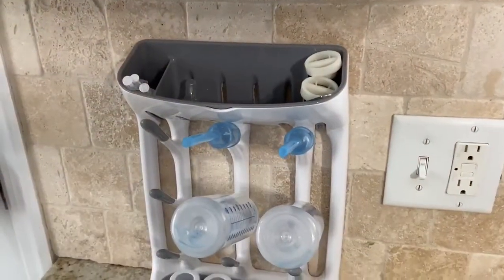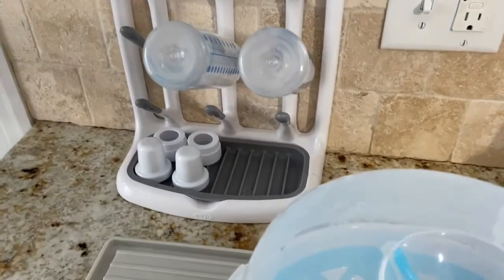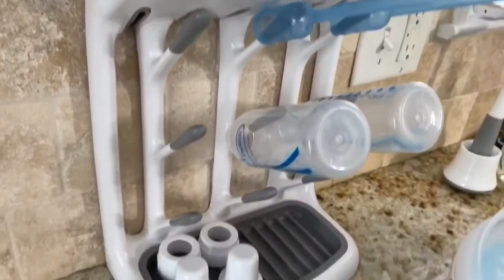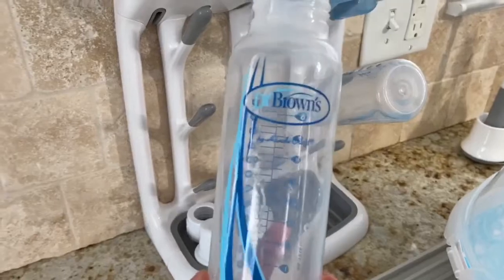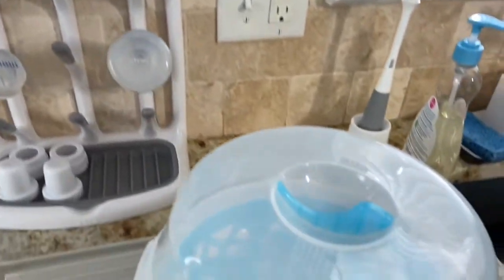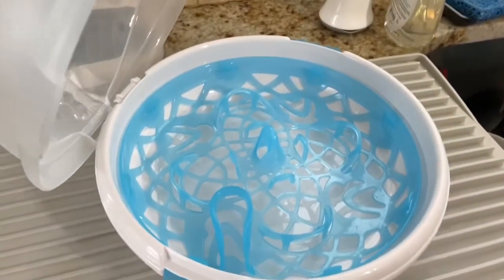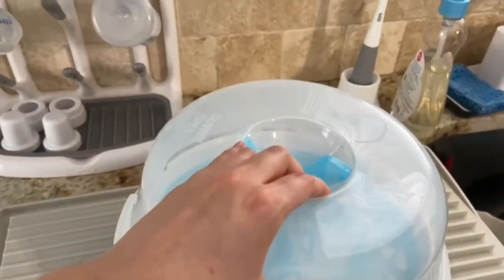Moving on to feeding supplies — I wanted to take y'all down to the kitchen so you could see this stuff firsthand. This is the OXO vertical drying rack; it really gets the job done and it's a space saver. We use Dr. Brown standard bottles for our son — they have so many parts, but it's what works best for him and his reflux. This down here is the Munchkin brand microwave sterilizer. It was handed down to me, but it's been great for doing a big batch of bottles and parts in the microwave.